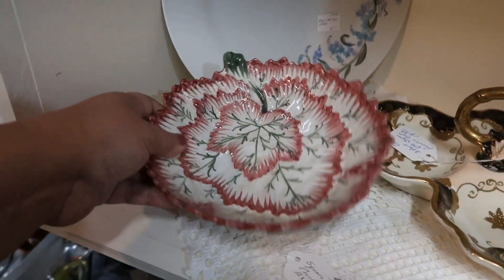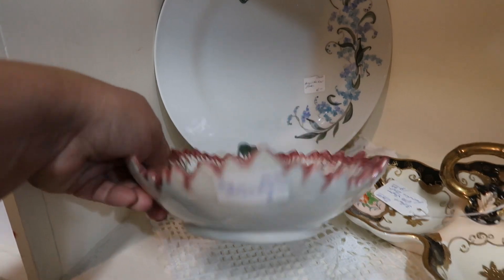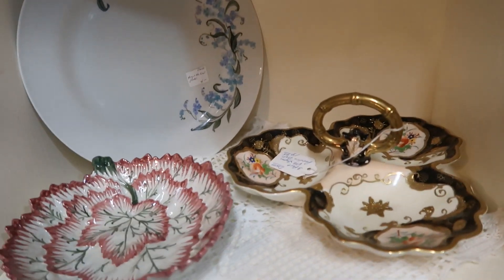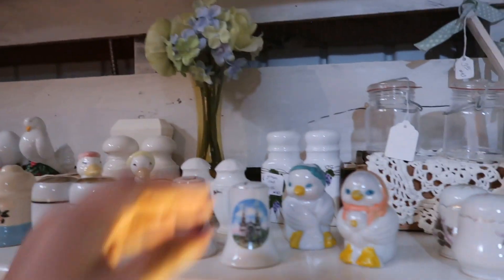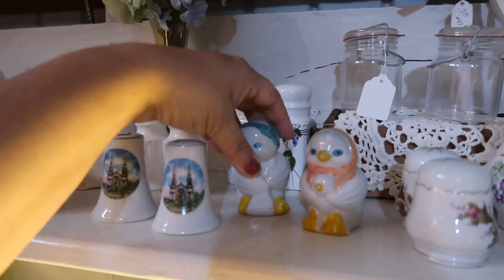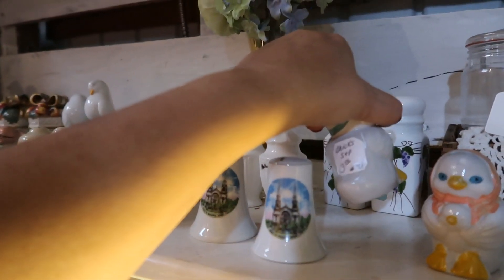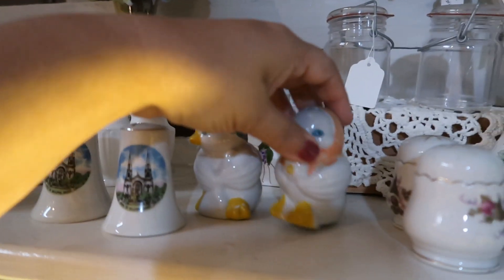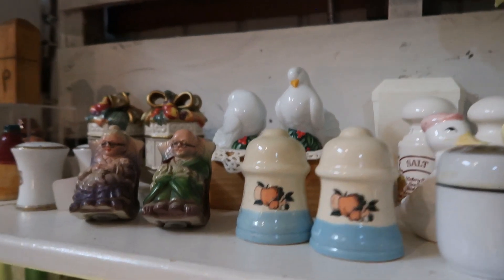There's some blue ceramic — you know how I am about blue and white summer ceramic, I love them. This leaf really caught my eye too; this would be great for autumn or fall decor, and that was five dollars. This booth had a really nice assortment of vintage salt and pepper shakers. These little chicks here were three dollars for the pair, and they had a really nice assortment of different styles at reasonable prices.